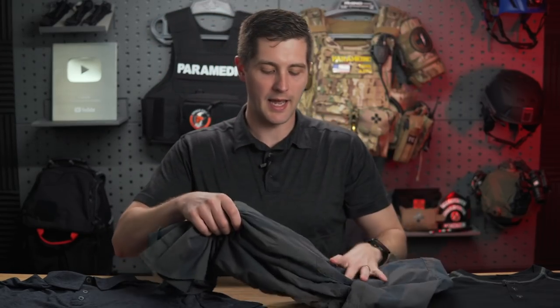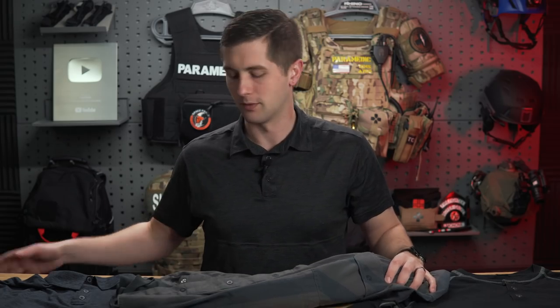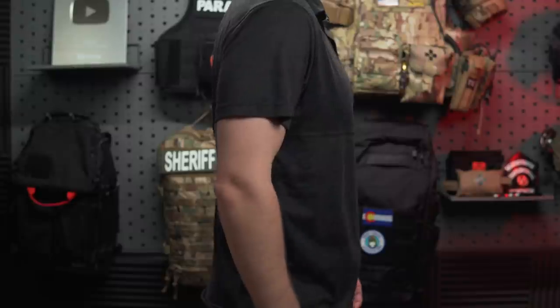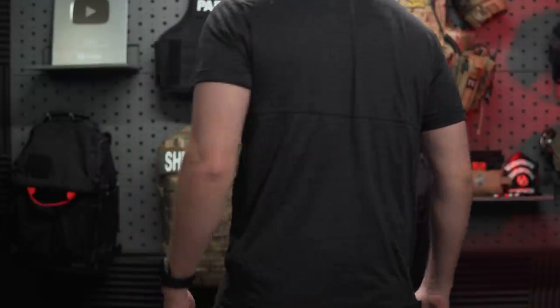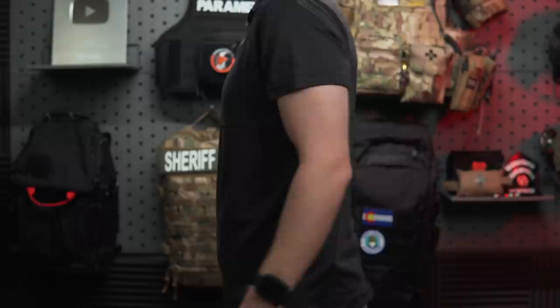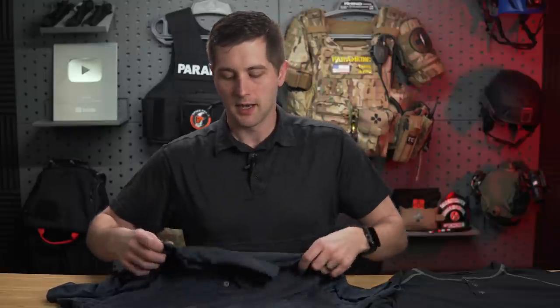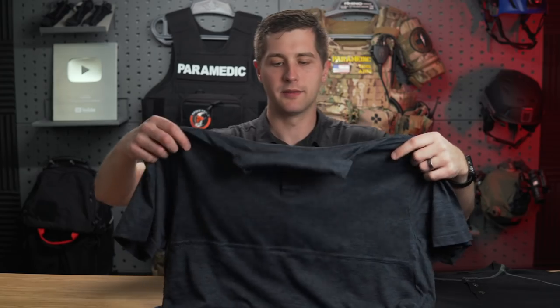I'm a huge fan of the Guardian 2.0 and think it's a really large improvement over the 1.0. If you're thinking about upgrading, I definitely think it's worth going from 1.0 to 2.0. Now, the other shirt I have here is the Assessor's Polo — this is actually what I'm wearing right now. It's basically the same thing as the Guardian 2.0, except it's a polo. It's not a button-down, not everybody's style, and that's completely fine. My friend says it gives off the dad vibes, which I totally get.